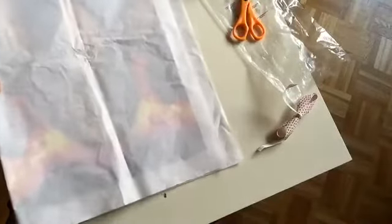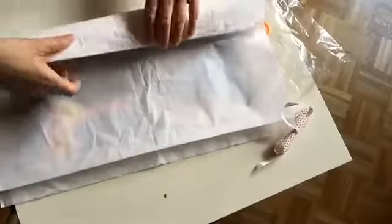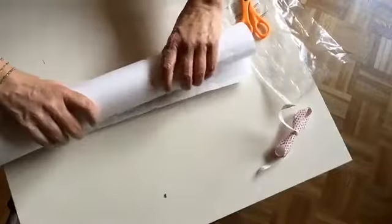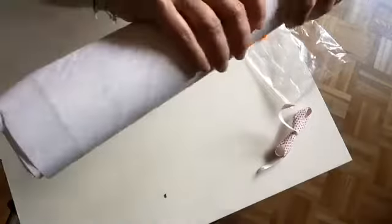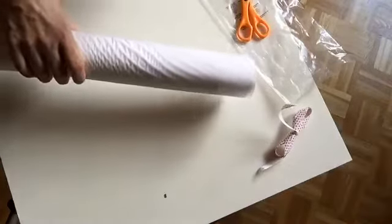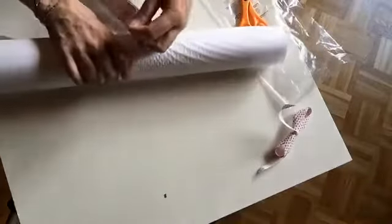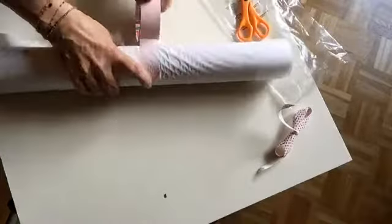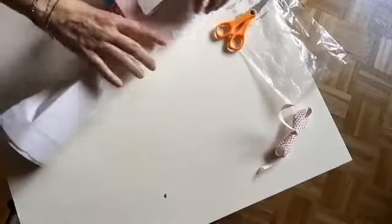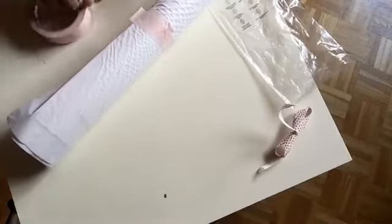I wrap the painting in silk paper so it's really nicely protected. I signed it on the back as well with the date when I made it. Then I have this special pink tape which I use — you can remove it easily from any surface so it doesn't damage the parcel or the painting.